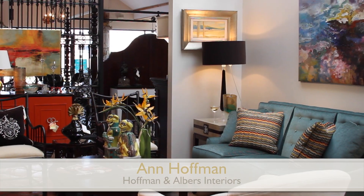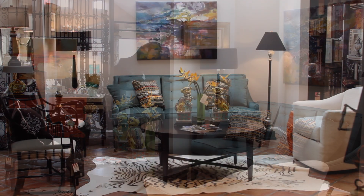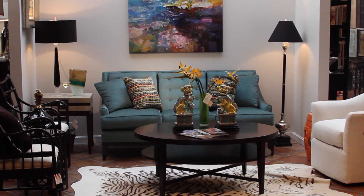This is a perfect example of how important accessories, artwork, rugs, pillows, and accent chairs all work together.